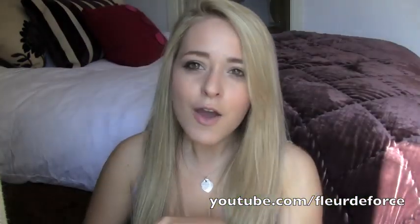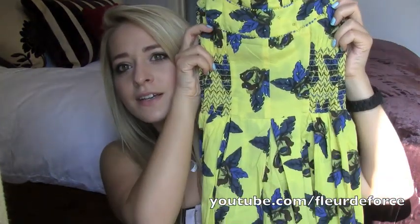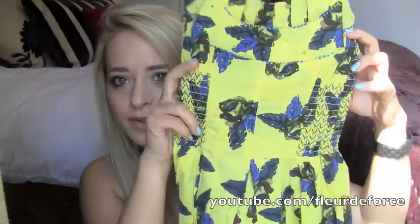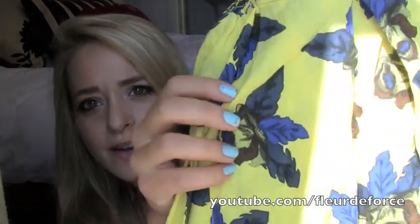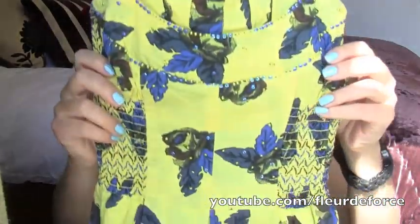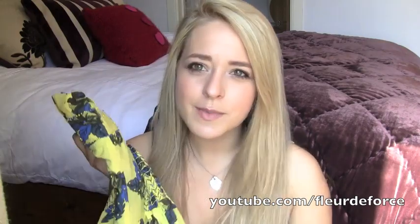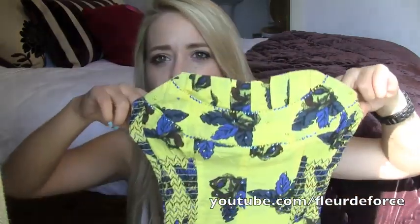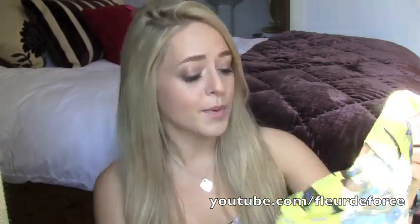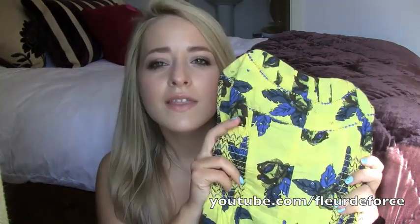I then popped along to River Island, which is really becoming one of my favourite shops — I never used to shop there and I've shopped there loads recently. I picked up this yellow dress — it looks tiny but the whole back is elasticated. It's a yellow dress with kind of navy roses, which is a bit unusual since flowers aren't usually blue, and they kind of look like butterflies from a distance. I really like this — it's really nice for the summer, really bright. It's also one of those dresses you can dress up and dress down. I'm undecided whether to wear it to a wedding next weekend. It was £29.99.